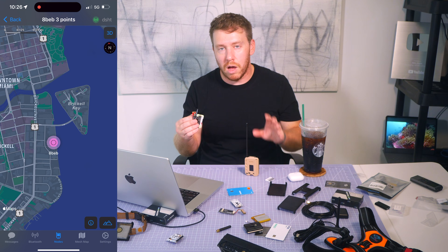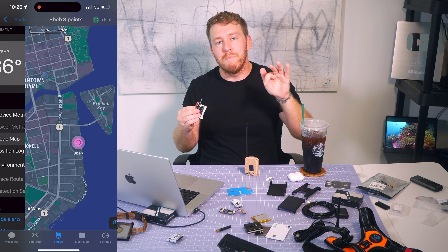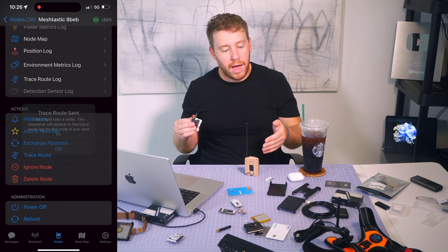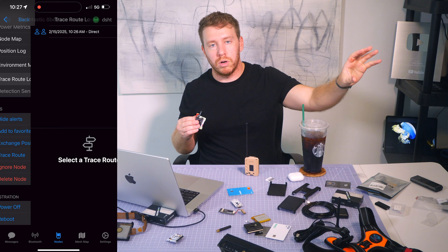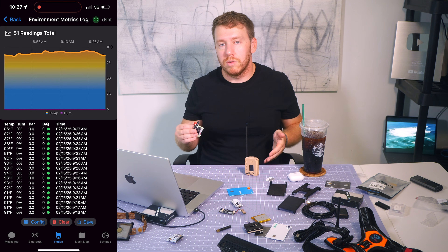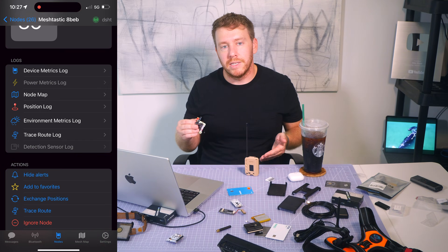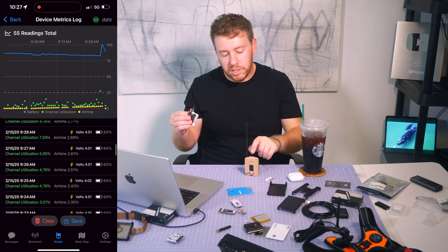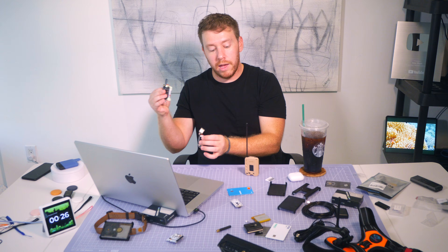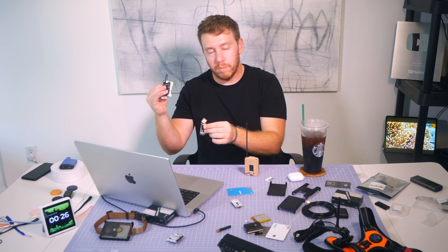What if you wanted more range? The beauty of Meshtastic is that it creates a mesh network of all the nodes automatically. You could set up additional base nodes — for example, a solar-powered node five miles from your house — to greatly increase your coverage area. You can also piggyback off other nodes in your vicinity. Here in Miami, as soon as I turn on my device I see about 30 nodes and all of south Miami is covered. As long as there's an intermediary relay, nodes can communicate through a gateway connecting them.